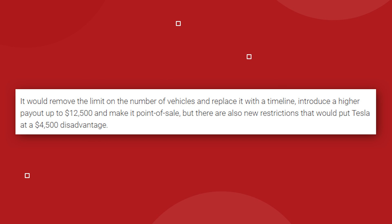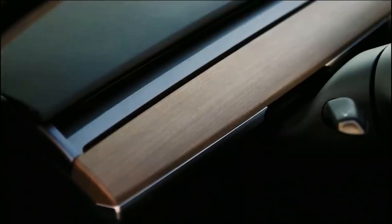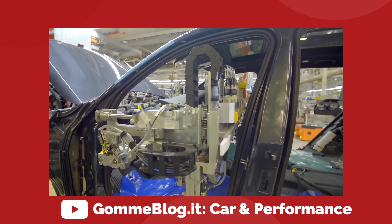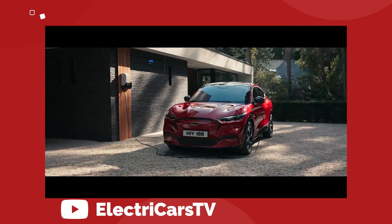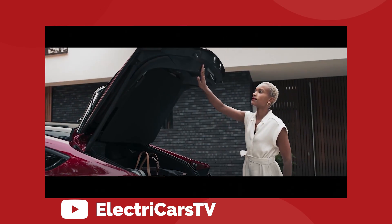That leaves Tesla back in the $7,500 category with everyone else and delivers no incentive for purchasing a vehicle made in America with American parts. The credit will eventually become exclusive to American-made cars, but not until five years from now. Elon hasn't been shy to point out that this change obviously favors the United Auto Workers Union and the Ford Motor Company. Elon wrote on Twitter: 'This is written by Ford/UAW lobbyists as they make their electric car in Mexico.' The Mustang Mach-E would have been penalized in the first draft for being made outside the US, but now Tesla gains literally zero competitive advantage from the bill.